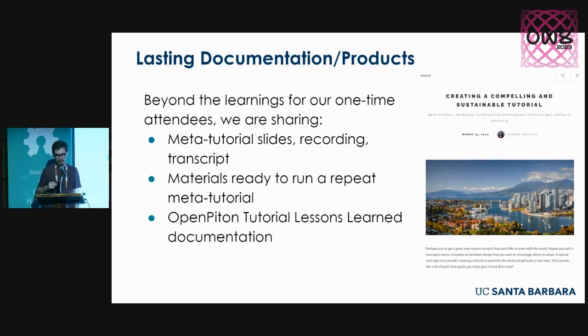From this part of our project, we created documentation — we ran the tutorial, recorded it, we have transcripts and slides available. We're ready to run this again, and we're excited to do so. You can find those on the Ouch Advice website alongside documentation on the specific lessons we learned from running the OpenPiton tutorials.